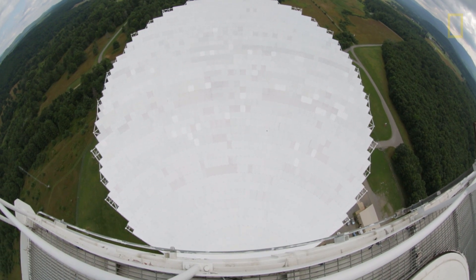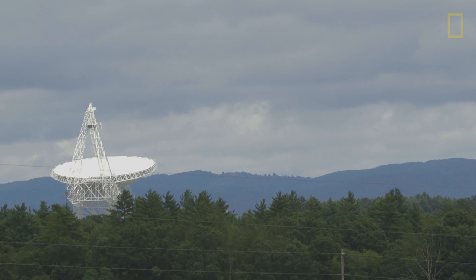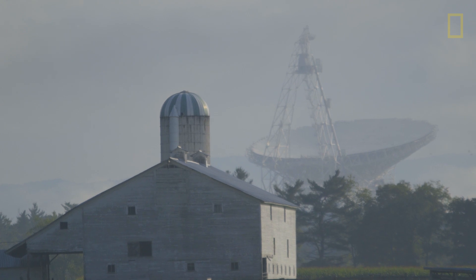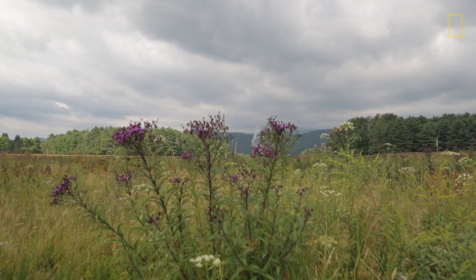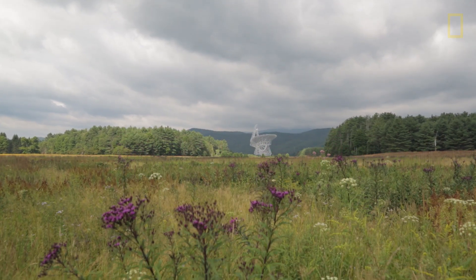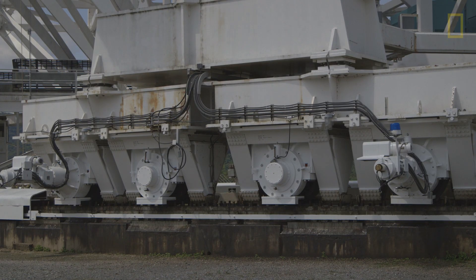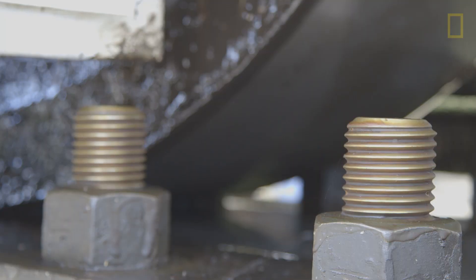The GBT is the largest fully steerable radio telescope on the planet. It's one of the largest moving structures on land. It stands 485 feet above ground level, which makes it taller than the Statue of Liberty, and weighs almost 17 million pounds. With 16 wheels, more than a million pounds per wheel is transferred to the foundation.